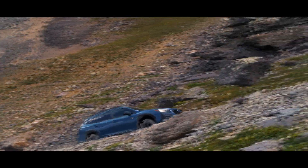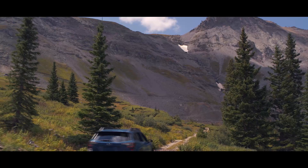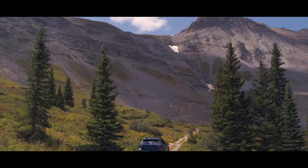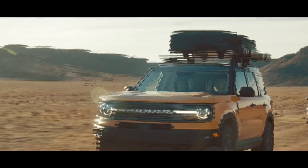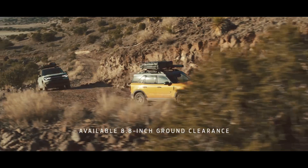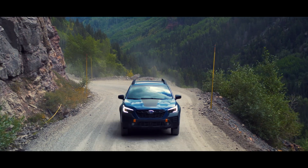Of course, even the most off-road capable Outback in history — such as the recently introduced Wilderness — can't hold a candle to some truly dedicated off-roaders like the Wrangler or Bronco. But then again, they're not meant to. The same could be said about those models' practicality compared to the Subaru, which is a much more balanced vehicle overall.